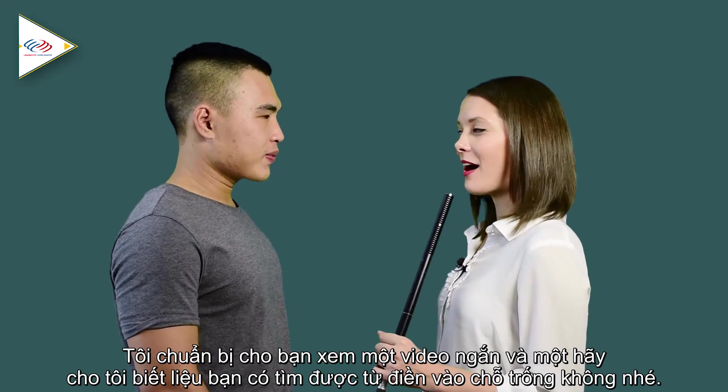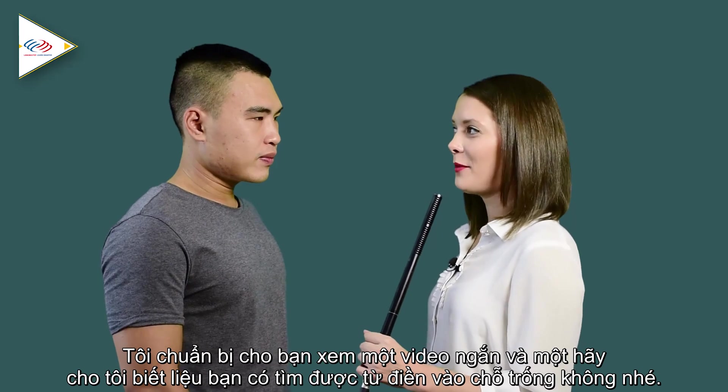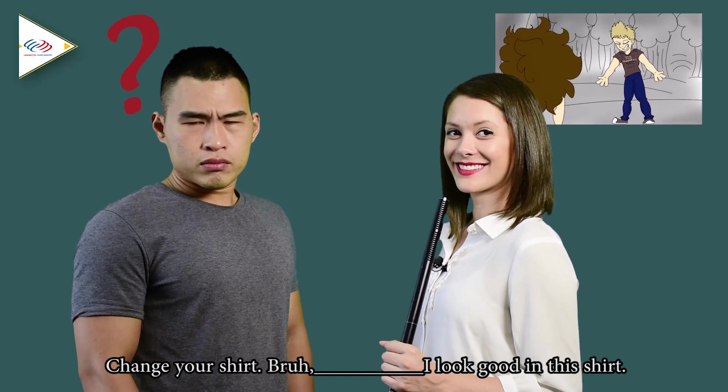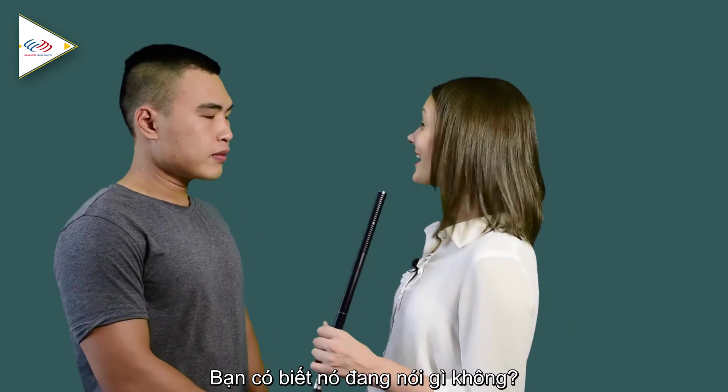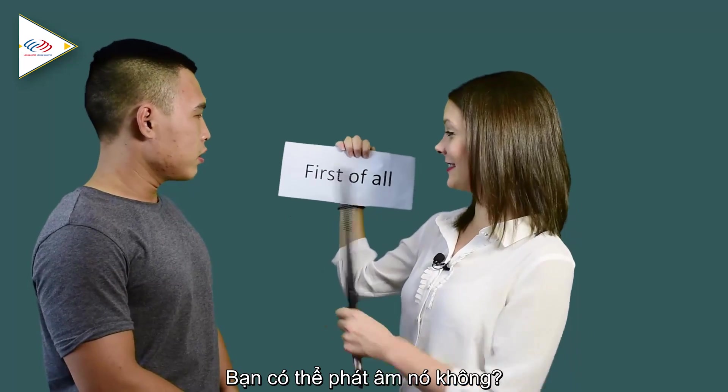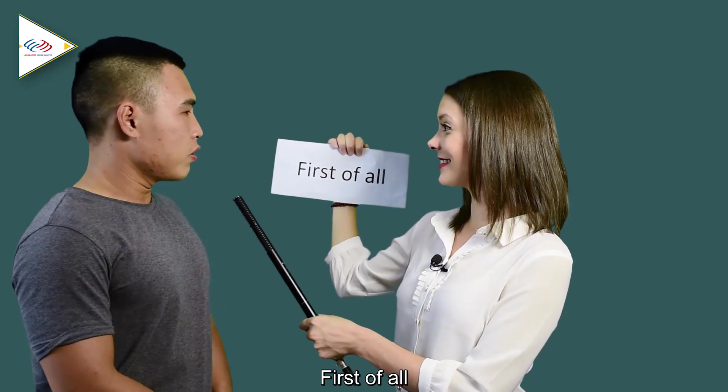We showed the same short video to another person and asked them to fill in the blank. They caught the phrase and pronounced it as 'Fut-a-burh.' Very good.